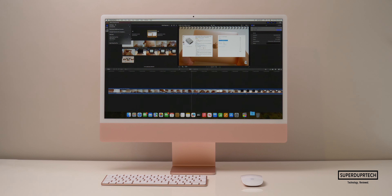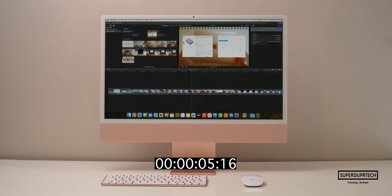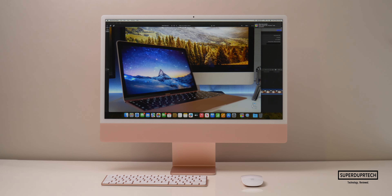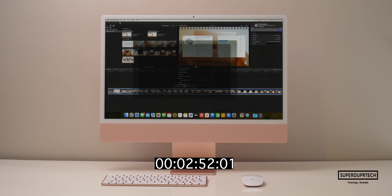I then exported video footage to H.264 at both Full HD and 4K resolutions using Final Cut Pro with background rendering turned off. The Full HD project took 46 seconds to export, whereas the 4K project took 2 minutes and 52 seconds.